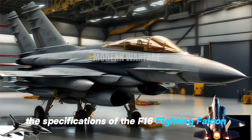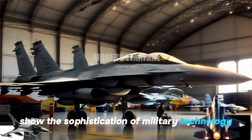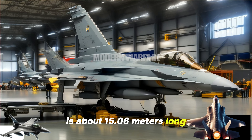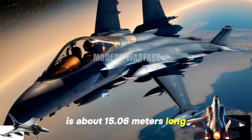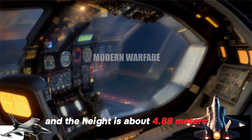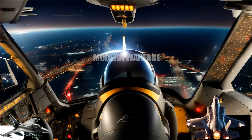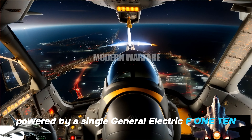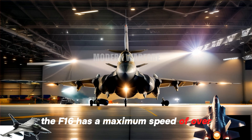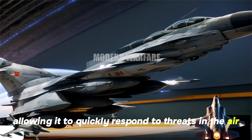The specifications of the F-16 Fighting Falcon show the sophistication of military technology integrated with sophisticated aircraft design. The aircraft is about 15.06 meters long, the wingspan reaches 9.96 meters, and the height is about 4.88 meters, providing ideal proportions for aerial maneuvers. Powered by a single General Electric F-110 or Pratt & Whitney F-100 jet engine, the F-16 has a maximum speed of over 2,000 kilometers per hour, allowing it to quickly respond to threats in the air.